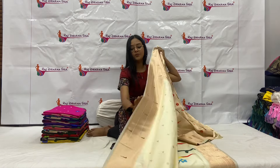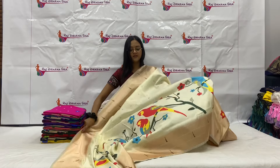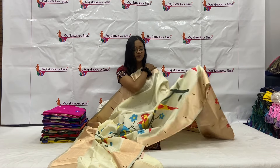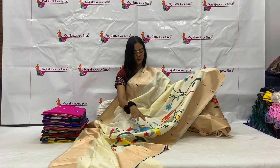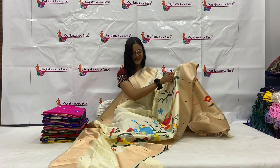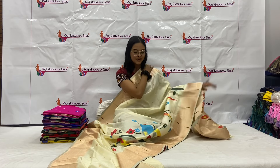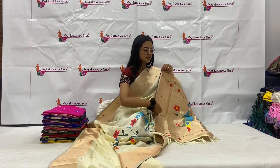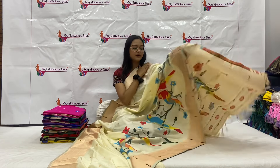Here we have our pallu. And all over the sari border, you will get copper zari weaving. Along with that, you will get sari parrots — kind of love birds — which is very nice. And the border will be our triple monia border.